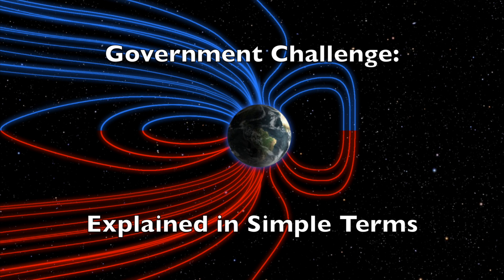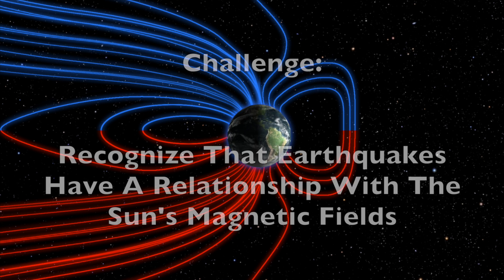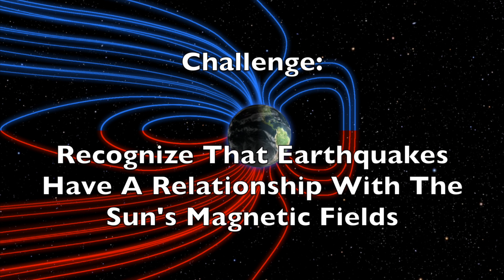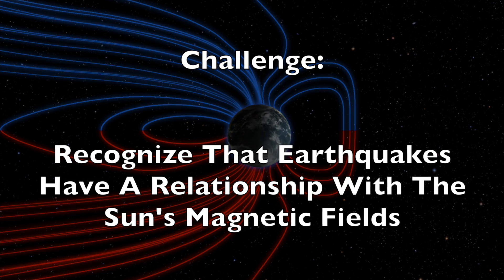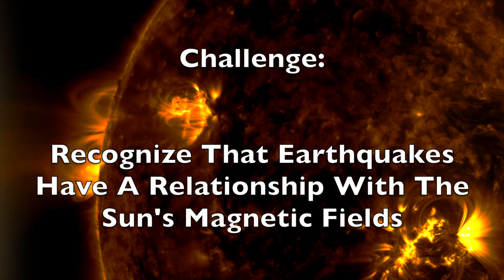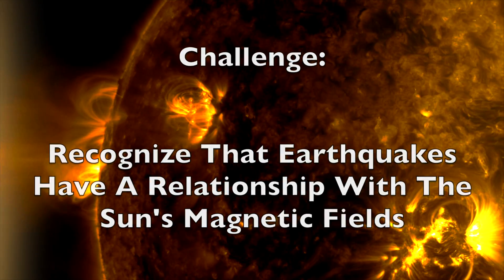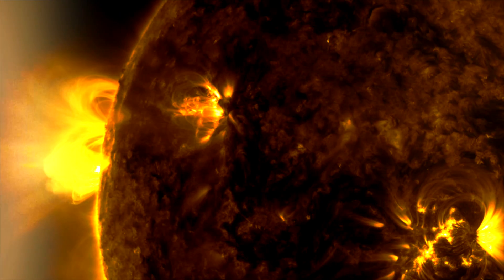This video is a simple layman's explanation of our challenge to the United States government. It is time the world recognized that there is a connection between the Sun and earthquakes. In just a few minutes you'll be an expert and recognize why this topic is a must-investigate for the world's experts.